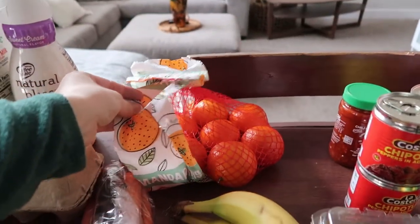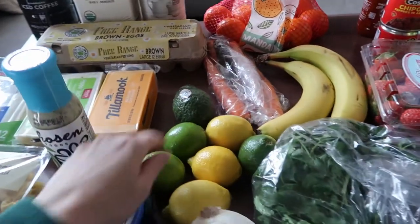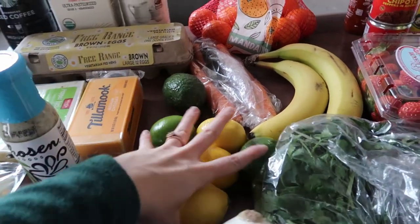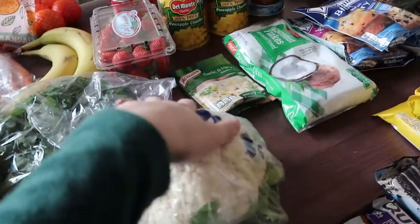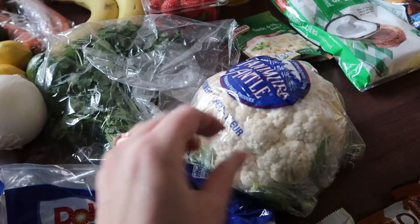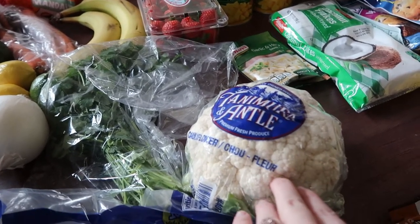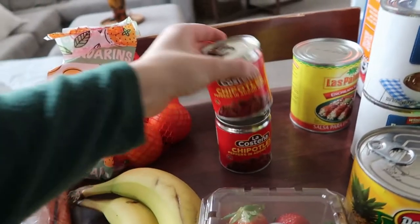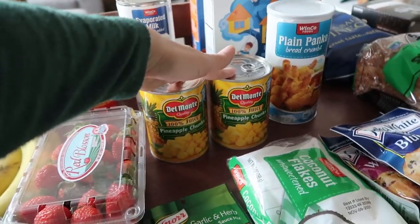We always throw spinach in soups or smoothies so I have a bunch of that. I have some mandarin oranges, carrots I love to shred or cut up and snack on, a couple of bananas for Sebastian, a really green avocado because I don't need it until later in the week, lemons and limes to cook with, onion, cilantro Sebastian loves, shredded lettuce, a head of cauliflower, and strawberries. I also picked up garlic chili sauce for a recipe.